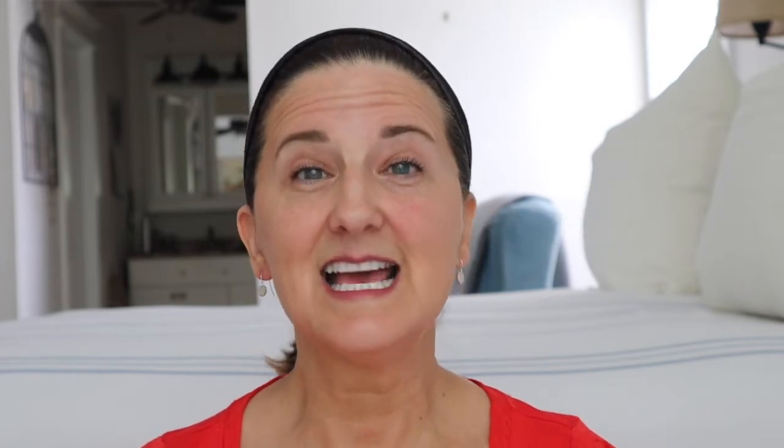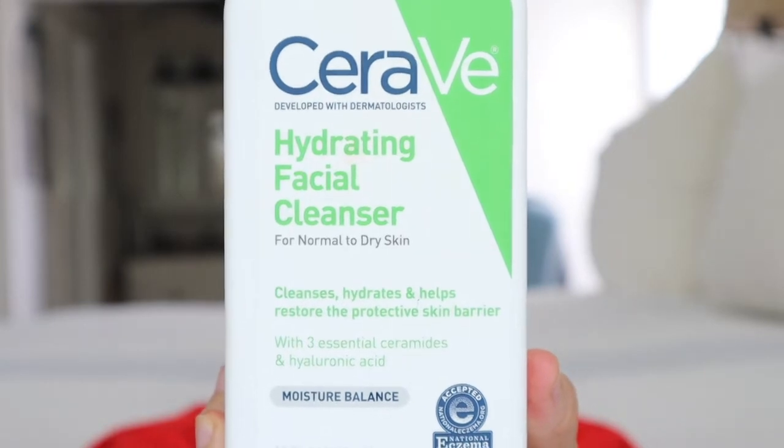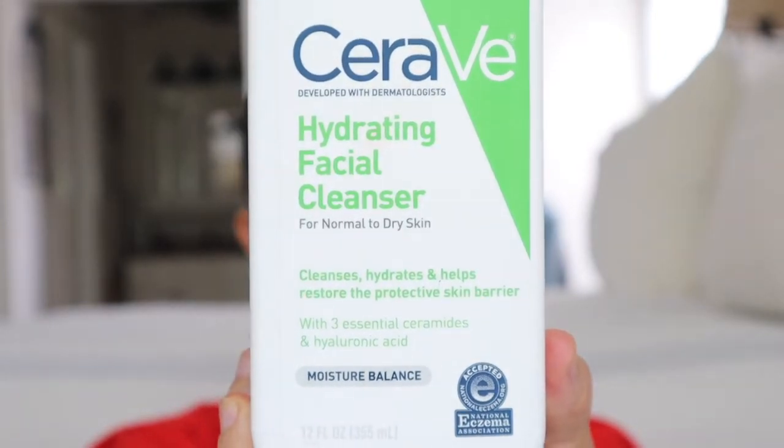Step two is to cleanse. The night before I put on some moisturizer and some skincare that I'll cover in my next video, but I need to get that off my face. Now that stuff has done its job and I need to refresh my face. The number one cleanser I use is the CeraVe Hydrating Facial Cleanser. I use this only in the morning — I use a different one in the evening.